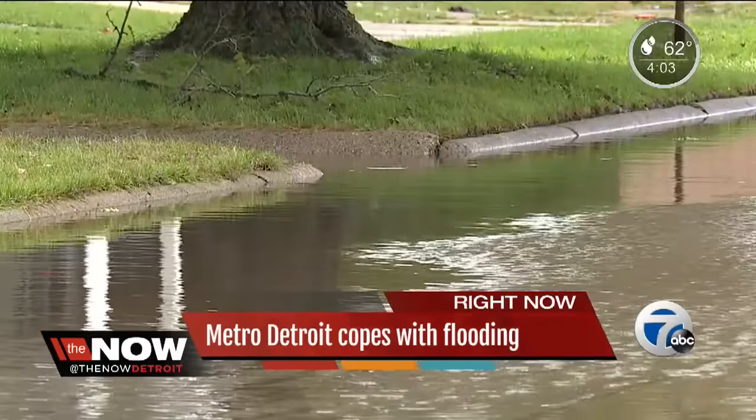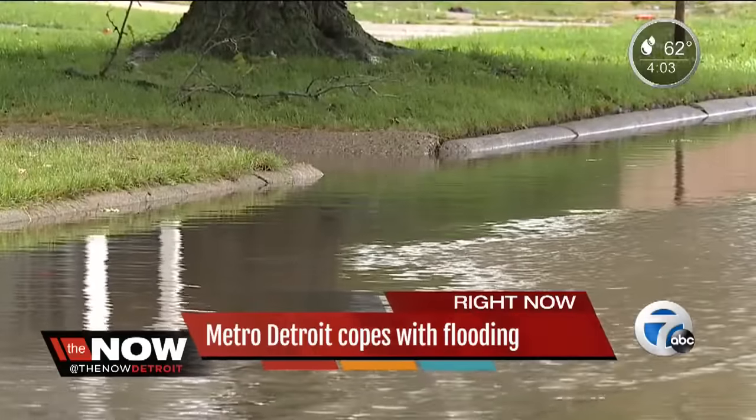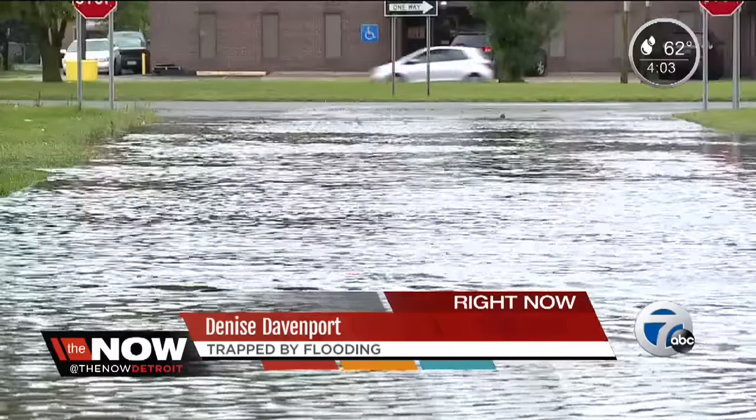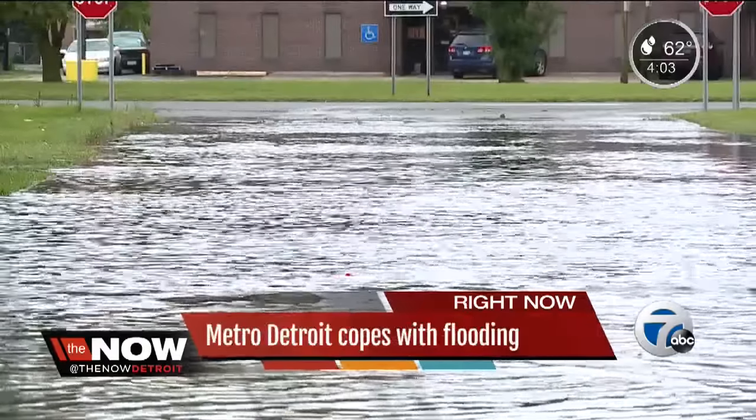Part of the problem is debris clogging catch basins. They've been sitting here for a long time. You're playing it safe because you see water on the road and you definitely don't want to go through it. This is not the only street — it's a lot of streets like this.